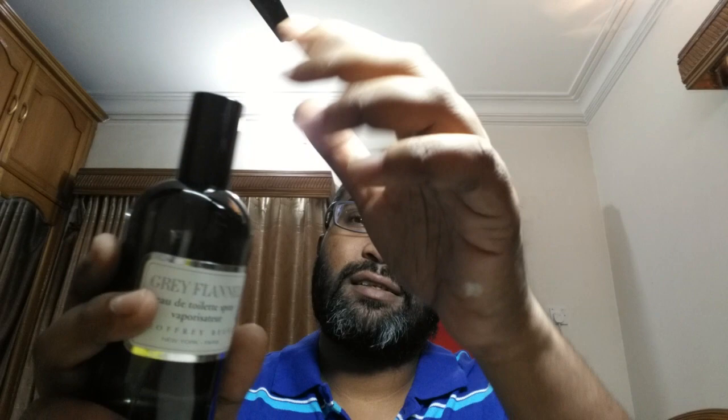The bottle — I really like it. It's very simplistic. You can read information at the bottom; there's a batch code, sticker, and some information engraved on the side. This is a reformulated version. The fragrance first released in 1975 was a powerhouse back in the day, but it got reformulated somewhere down the years.